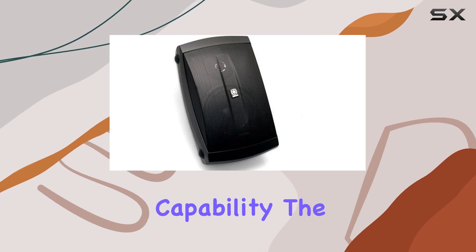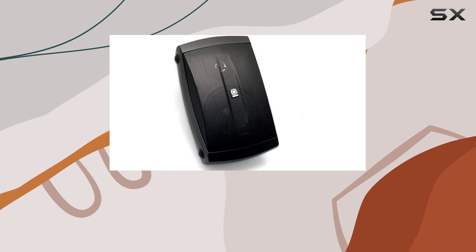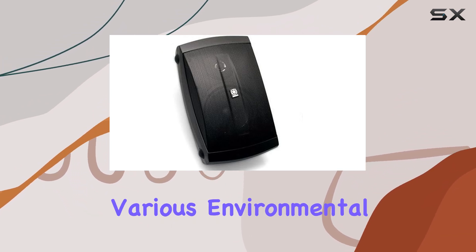One of the key advantages of these Yamaha speakers is their all-weather capability. The durable construction and weather-resistant design make them suitable for both indoor and outdoor use, ensuring they can withstand various environmental conditions.